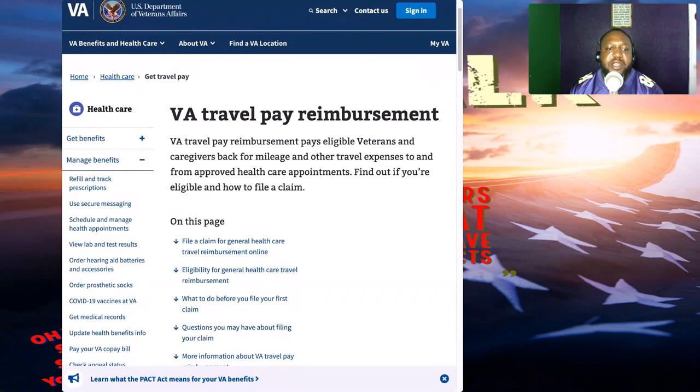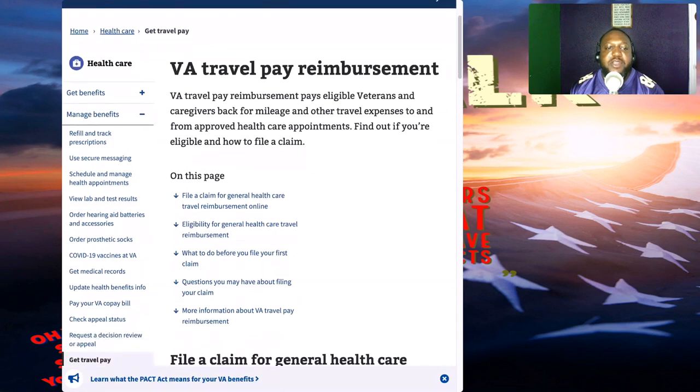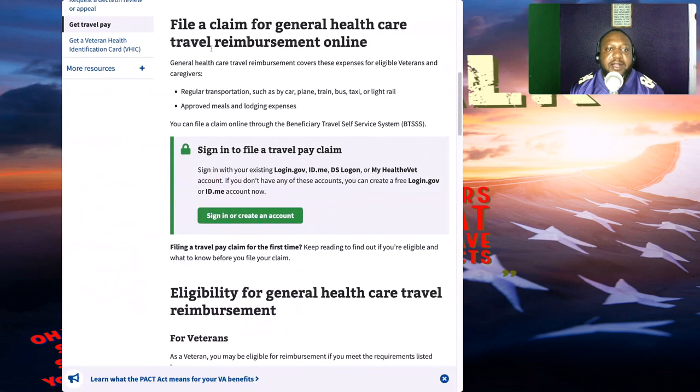The VA travel pay reimbursement pays eligible veterans and caregivers back for mileage and other travel expenses to and from approved health care appointments. To file a claim, click on 'File a Claim for General Health Care Travel Reimbursement Online.' General health care travel reimbursement covers regular transportation such as car, plane, train, bus, taxi, or light rail, as well as approved meals and lodging expenses. You can file a claim online through the Beneficiary Travel Self-Service System by clicking on the green box right here.